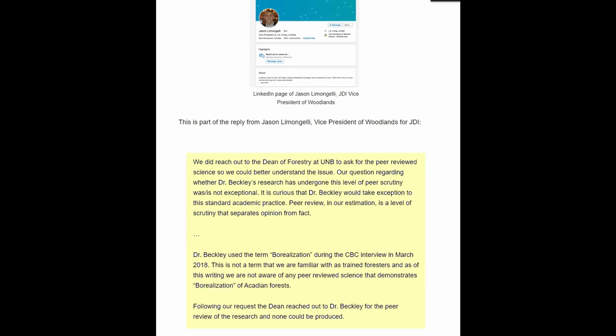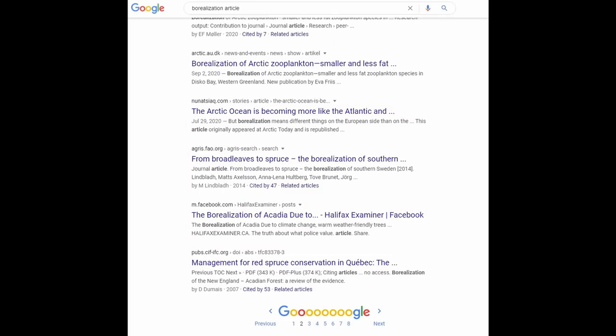Joan Baxter goes on to describe how surprised Dr. Beckley and Noseworthy were by JDI's actions and statements. They had never heard of borealization before as trained foresters? I am not a trained forester, and I have been familiar with the concept of borealization for many, many years. I can only interpret JDI's statement, if I were to be charitable, as gross but unintentional ignorance. But experience has not led me to be charitable, and I believe it is reasonable to consider their actions to be both deceptive and a willful attempt to harass Dr. Beckley and Noseworthy. A simple Google search pulls up articles dating back as far as 2007, and I recall studying the concepts long before then when I was an undergrad. I find it astounding and impossible to believe that JDI was in any way unaware of borealization and what causes it.